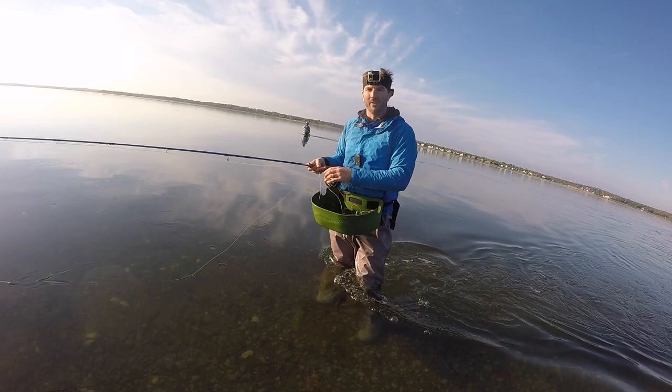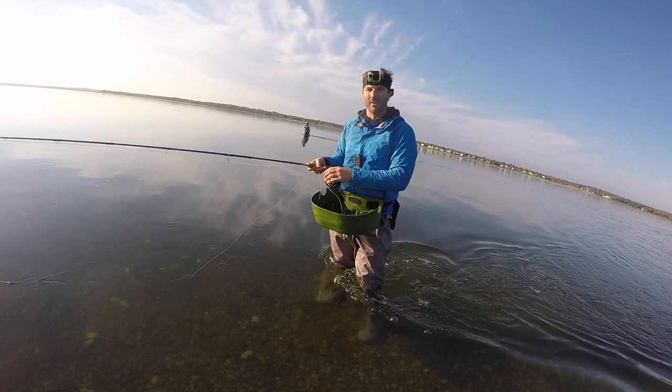Pretty soon where I'm standing right now has got to be covered by eight, nine feet of water. It's amazing how much the tide comes in here.